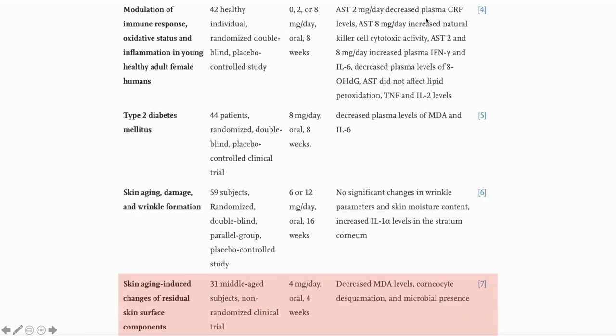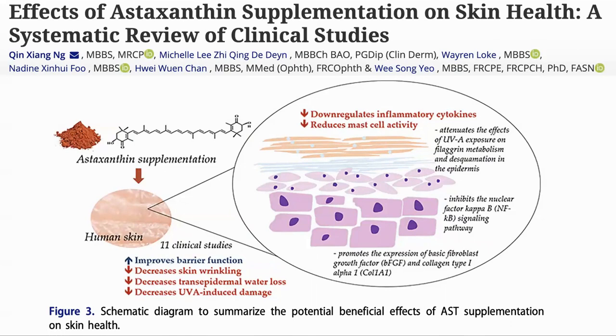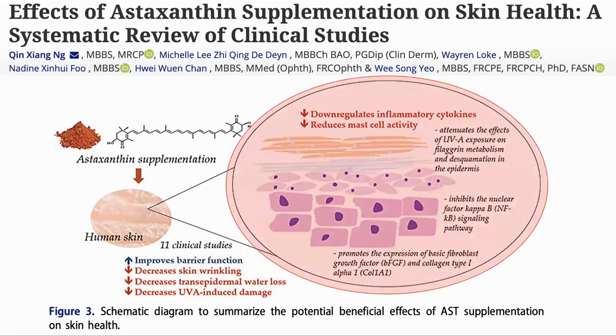The second area is skin health. This trial included 31 middle-aged subjects, though there was no placebo in this case. This paper looked at the protective effects of astaxanthin on skin deterioration. It showed that astaxanthin could suppress age-associated skin degradation and skin disorders caused by environmentally induced injury. There is also a review paper of clinical trials for the effects of astaxanthin on skin, where it improved the barrier function and decreased skin wrinkling, water loss, and UV-induced damage, via anti-inflammatory mechanisms.